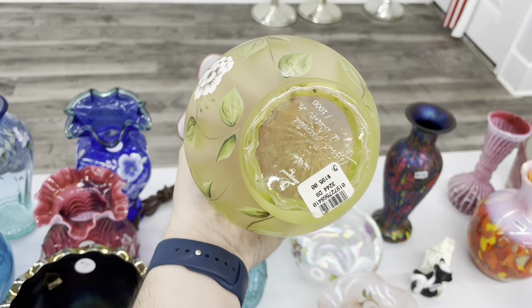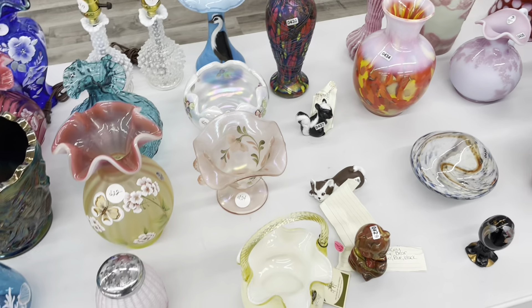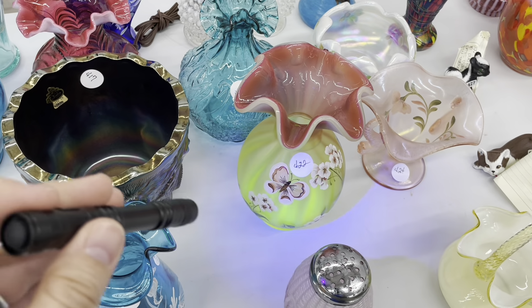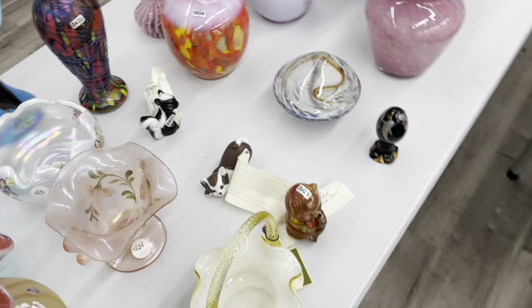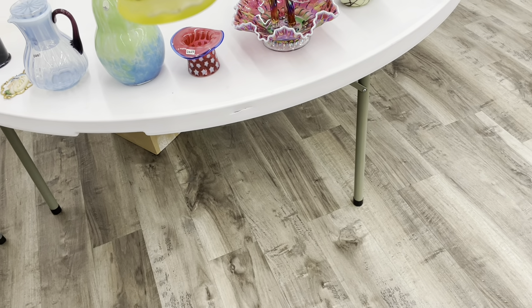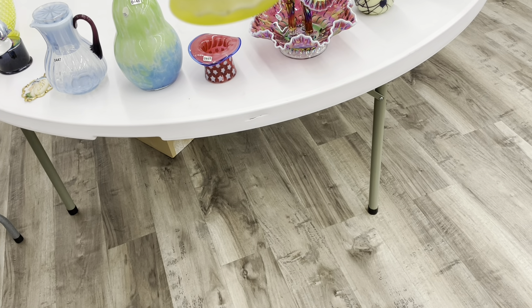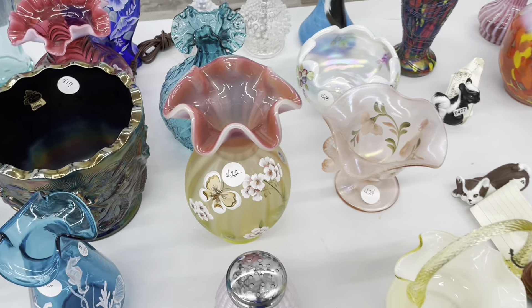It is gorgeous and it does glow. I can't remember the name of it, but let me ask them. What's the name of this vase — the color treatment? Topaz Amberina. Yeah — Topaz Amberina, because it glows. That's what makes that one really nice.